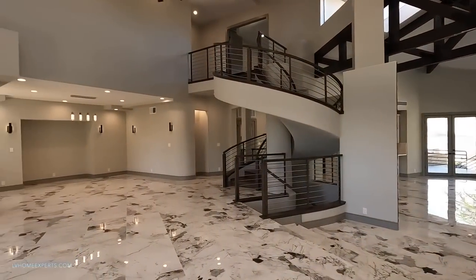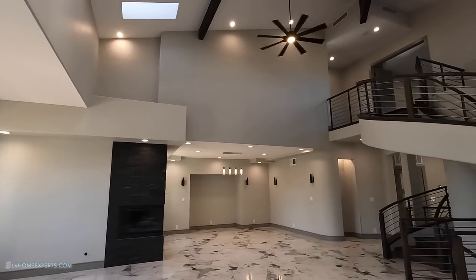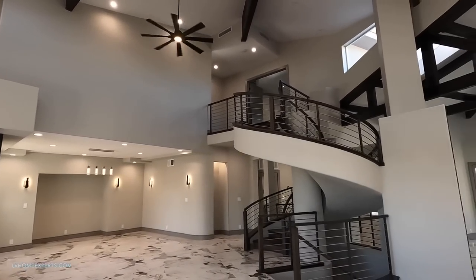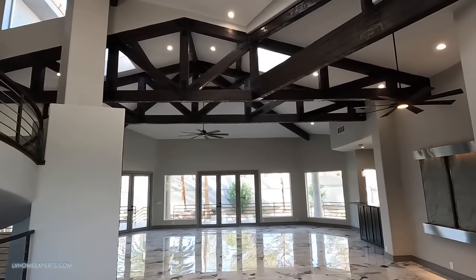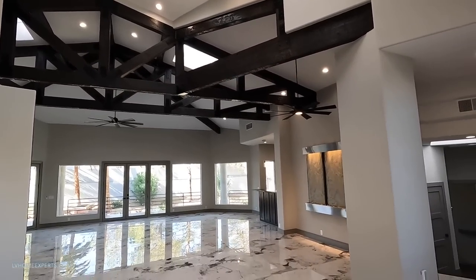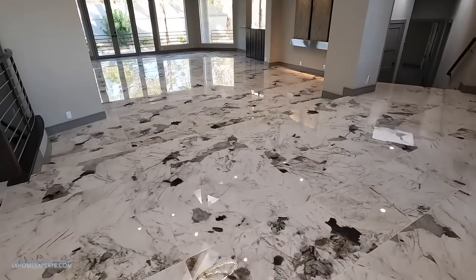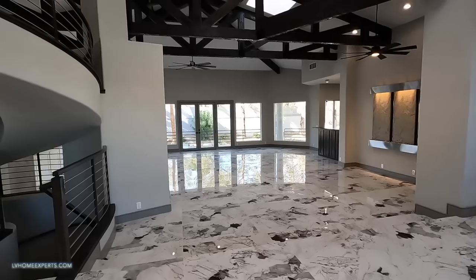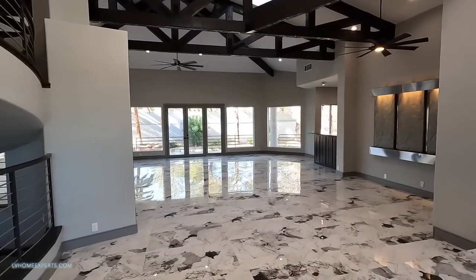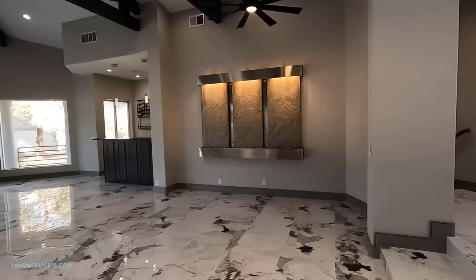Just take a look at this - this is definitely breathtaking. I don't even know where to start because there's just so much to look at. Now I'm going to point out a lot of things here. First thing I've noticed as I'm coming in is we have porcelain tile - these are 24 by 48. Here's your main living - it steps down two steps.